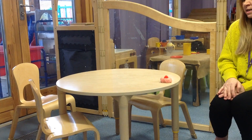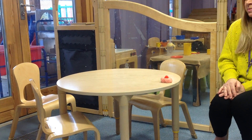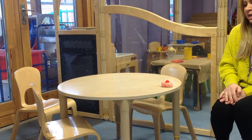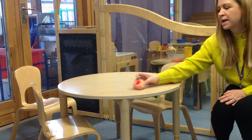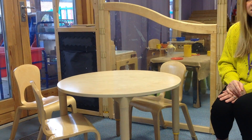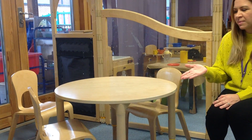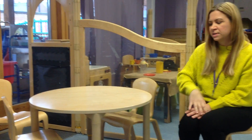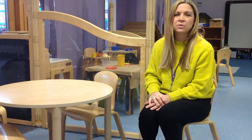One current bun in a baker's shop, big and round with a cherry on the top. Along came Rainbow Bear with a penny one day, bought a current bun and took it away. How many current buns have we got now? We've got zero. So one take away one equals zero.